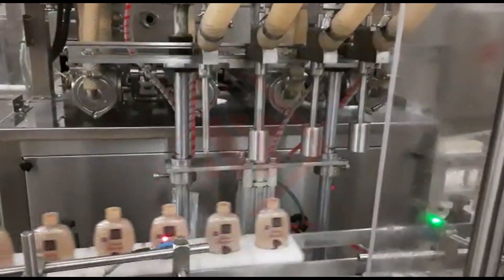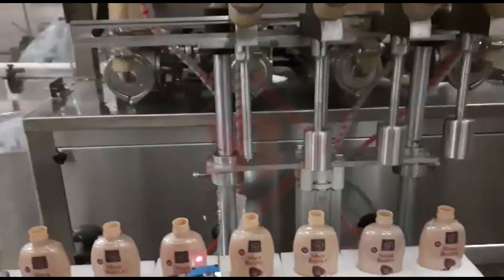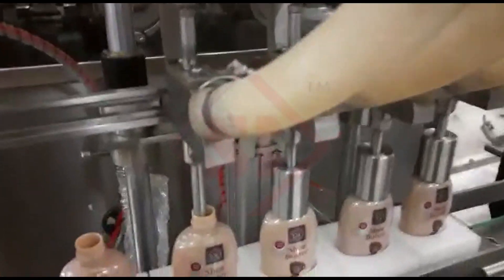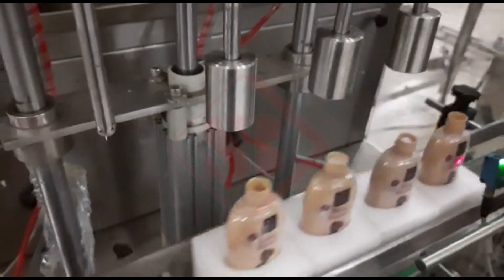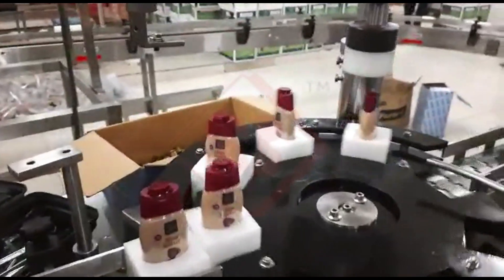Lotion filling machines come in various sizes and configurations, from small tabletop models suitable for small-scale production to high-speed, fully automated systems for large-scale manufacturing. The choice of a specific lotion filling machine depends on the production requirements and the characteristics of the lotion or cosmetic product.